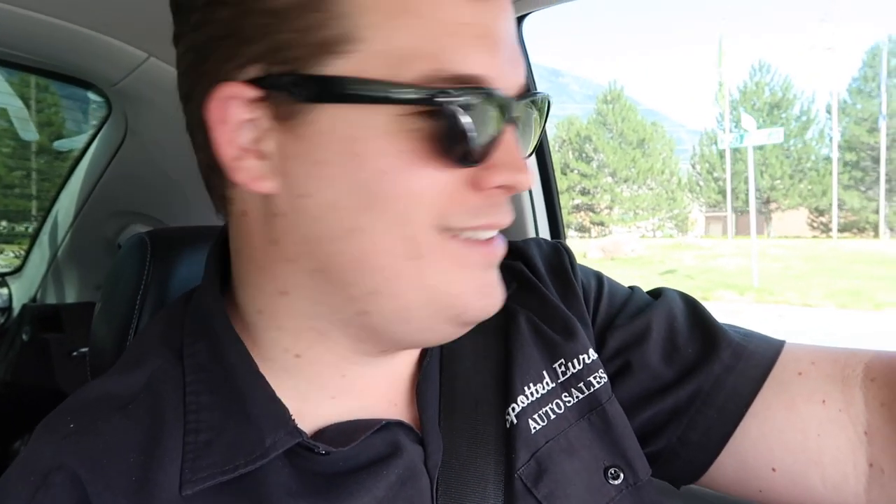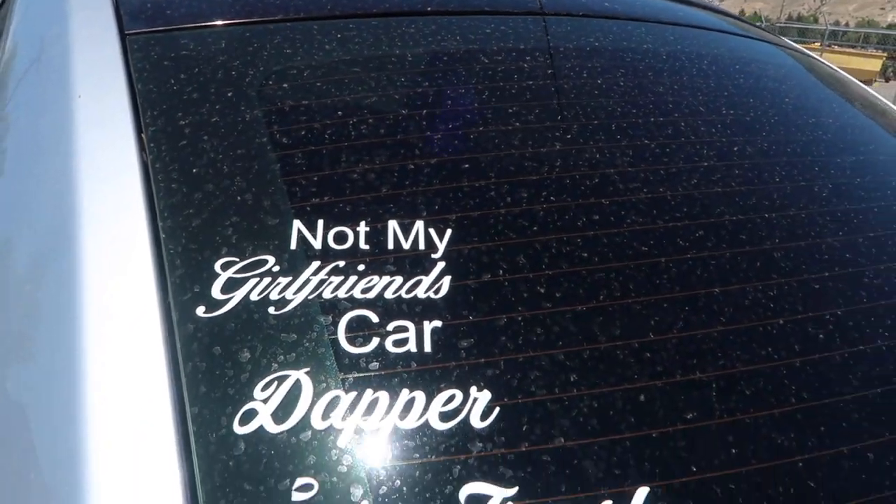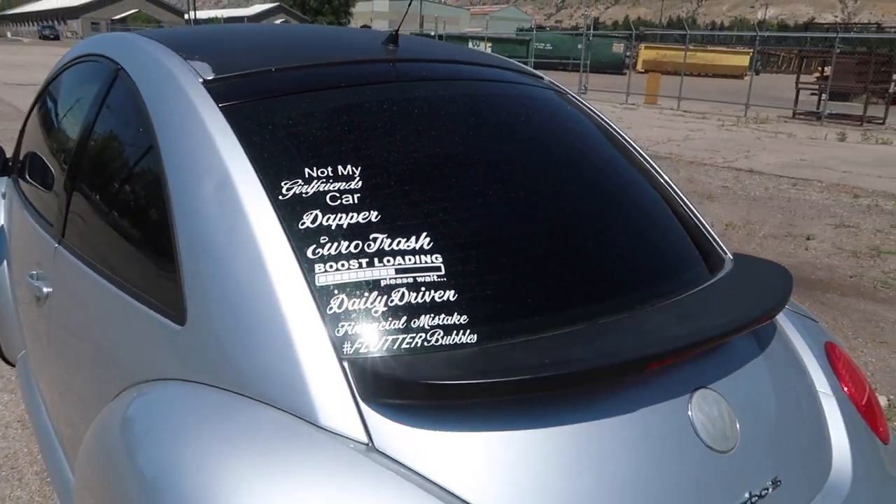As you can see, a younger gentleman owned this car before me and fulfilled his high school desires on it. We did get it cheap, and luckily a lot of what was done to the car can probably be easily undone. The big thing is a couple of cans of Plasti-Dip.